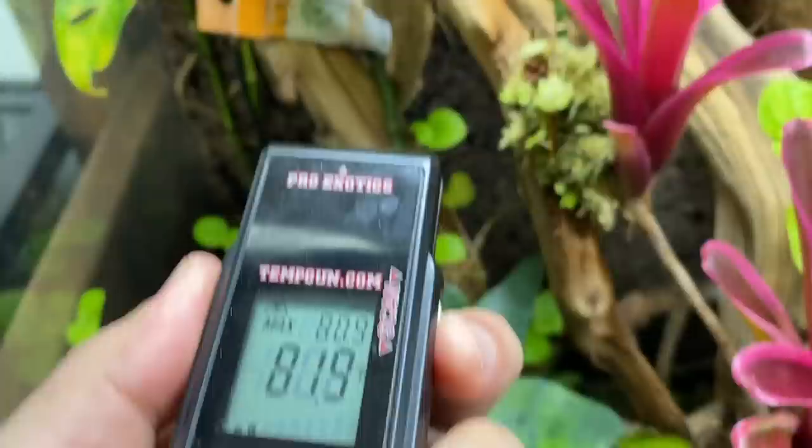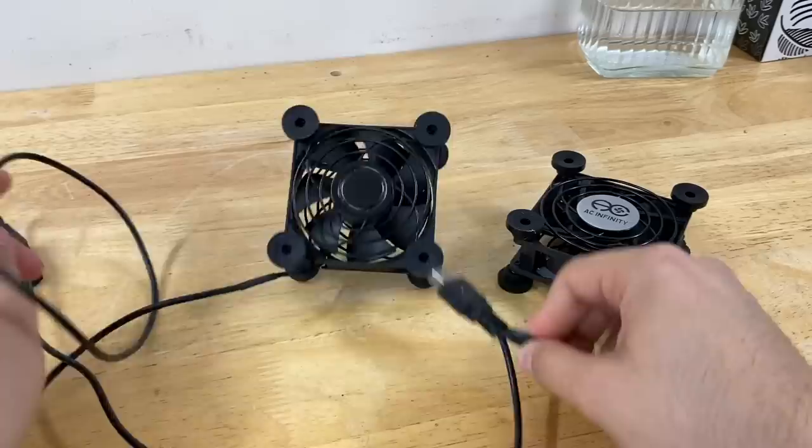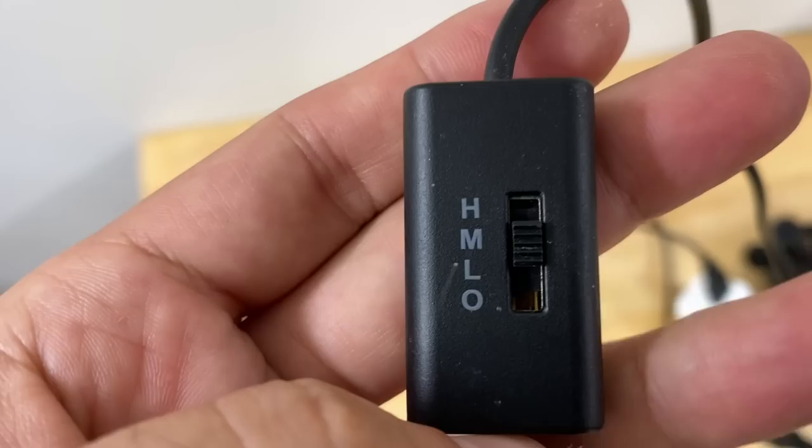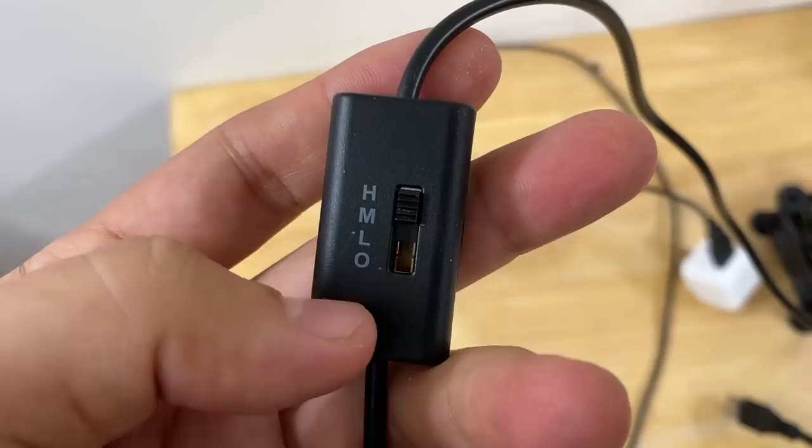So it's time to devise a plan to maintain a lower temperature, and to do this we're going to use some computer fans. These connect to a simple USB plug and have a high, medium, and low setting. The high setting is not that extreme. I'm going to set it to high for now and then monitor our parameters.